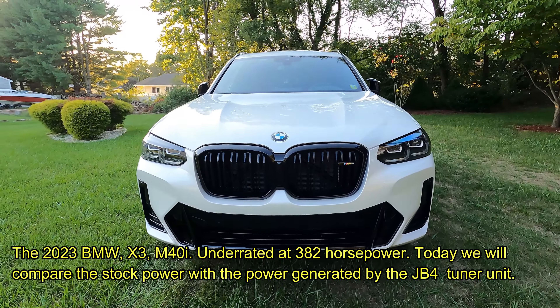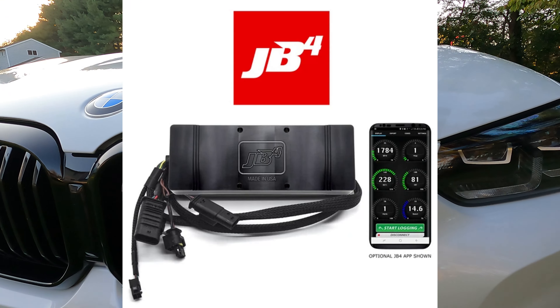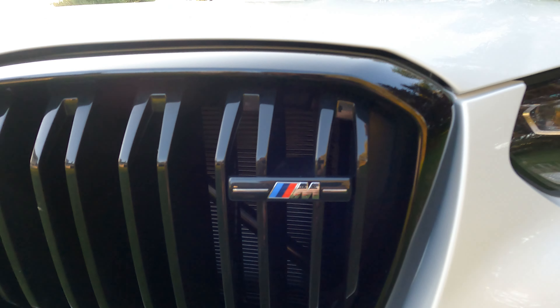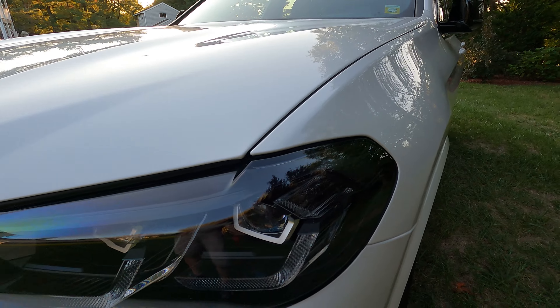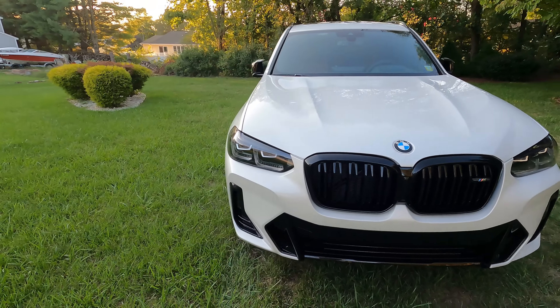The 2023 BMW X3 M40i — underrated at 382 horsepower. Today we will compare the stock power with the power generated by the JB4 tuner unit. You will see three quarter mile runs as measured by our Draggy.